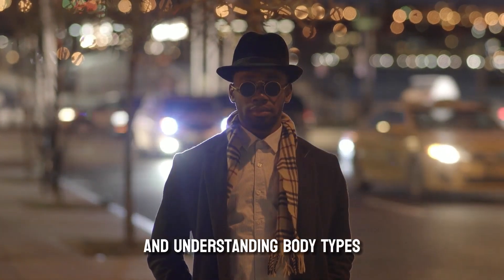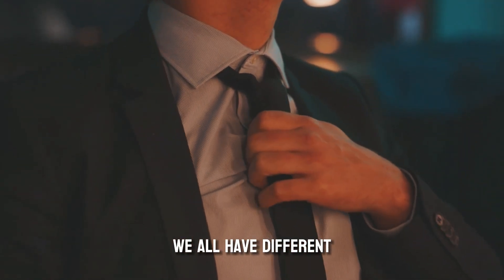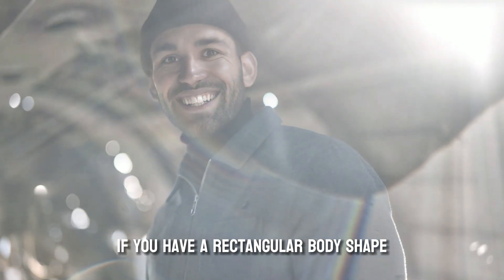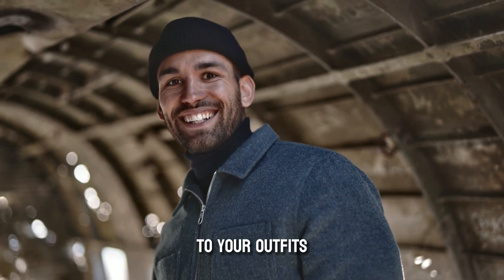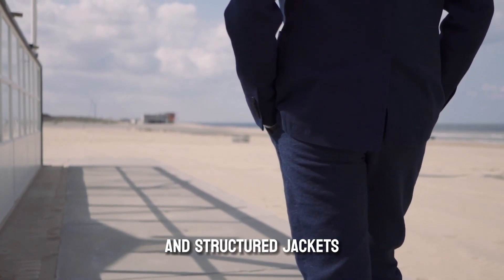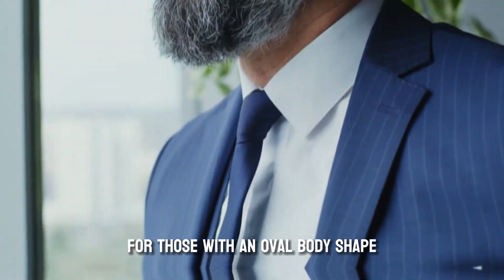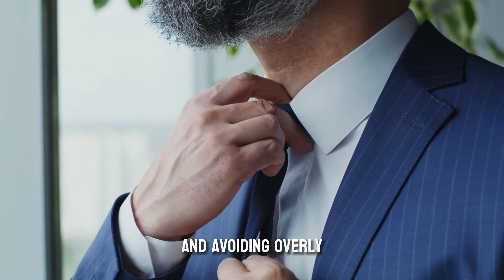Speaking of fit, let's talk about finding clothes that flatter your body type. If you have a rectangular body shape, aim to create the illusion of a more defined waist by layering and adding structure to your outfits. For a triangular body shape, focus on balancing proportions with slim fit pants and structured jackets. For an inverted triangle, opt for straight leg pants and v-neck tops. For an oval body shape, aim to elongate your torso by choosing vertical patterns and avoiding overly tight or baggy clothing.